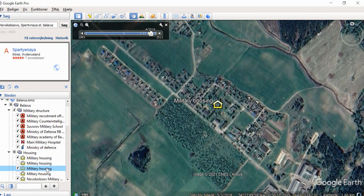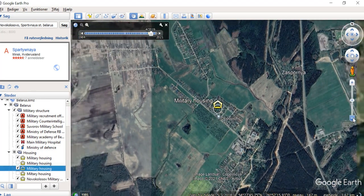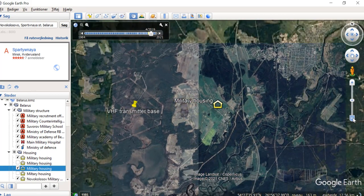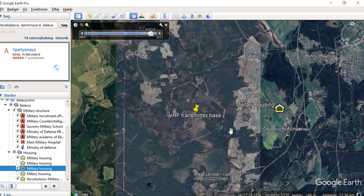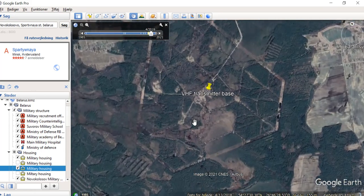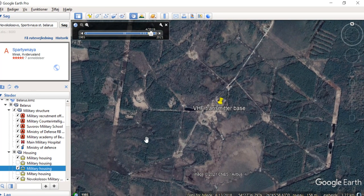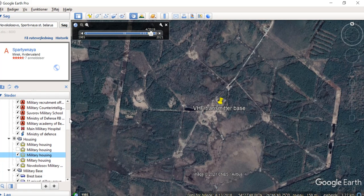Here is more military housing and I have no idea what is close by, but let's have a look. We zoom out and we see here is a structure. People who have seen my map of Iran know there are over 50 radar bases. Here we have a VHF transmitter base — so this was one of the ways for me to find it.